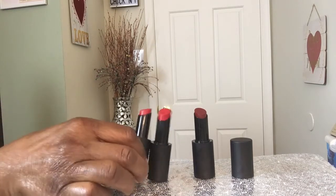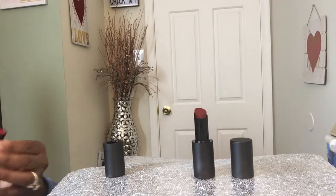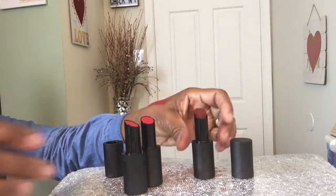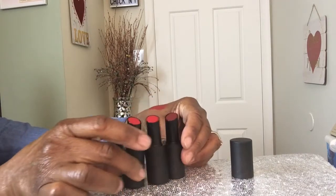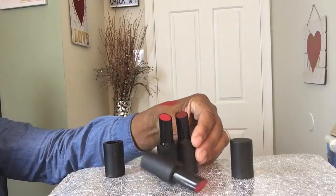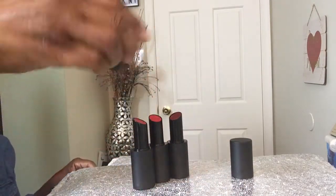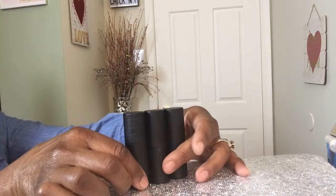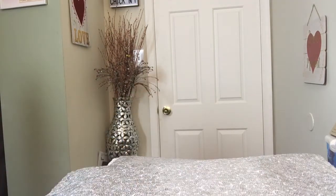I did not know that! I know they're magnetic, but look - they stick together, like Fenty! Wow, look at this! The things you find out - I didn't know the Buxom lipsticks did that. They're magnetic and they stick together. Okay, so we learn something new every day.